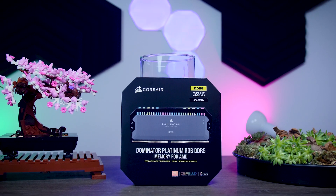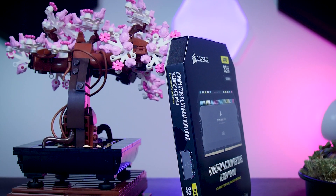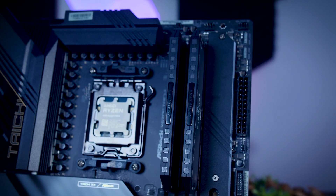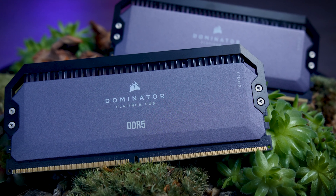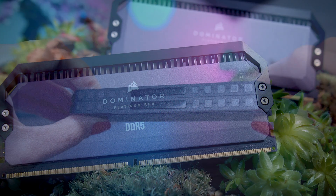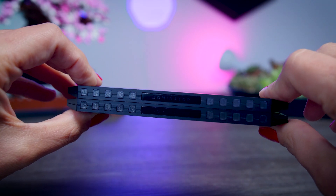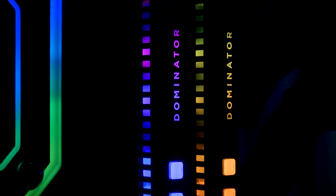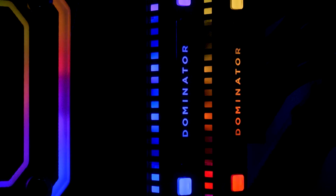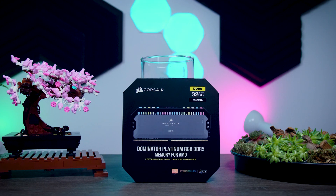This video is brought to you by Corsair and their brand new Dominator Platinum RGB memory. These super-fast DDR5 6000MHz memory kits are specifically made for Ryzen 7000 Series CPUs. They feature a stylish aluminum heat spreader with DHX technology, offering smooth and stable performance with room for overclocking, and come with 12 customizable Capellix LEDs that you can control with their iCUE software and sync with other Corsair components. Check them out using the links in the description below.